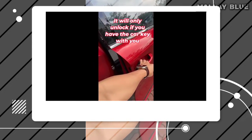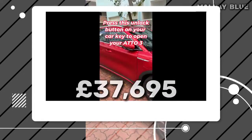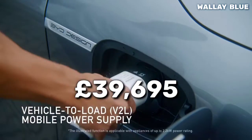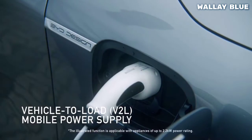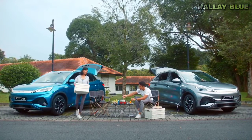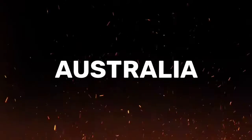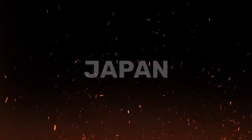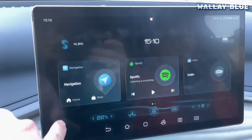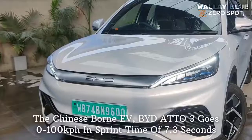The ADO3 starts at £37,695 and goes up to £39,695 for the extended range variant. It is currently available for purchase in various regions worldwide, including Europe, Australia, India, Thailand, Japan, and Malaysia. As demand continues to grow, BYD is anticipated to expand the availability of the ADO3 to other international markets.